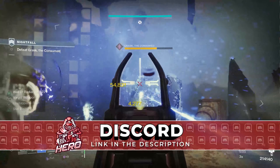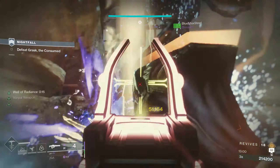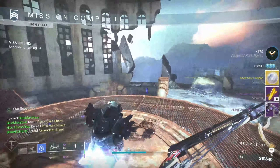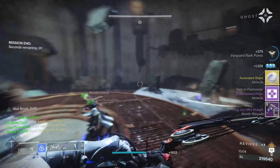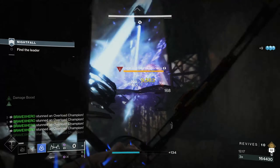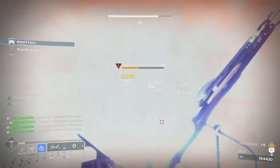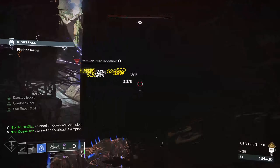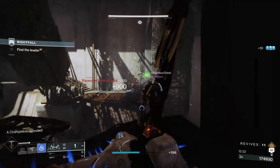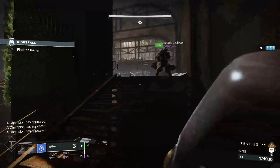Overall, these are just a few tips that should help any player looking to jump into a Grandmaster. Even if you knew most of them, hopefully they acted as a refresher. A lot of players feel like you need to be a PvE sweat lord to attempt these — if you just keep these tips in mind, you'll be fine. If you enjoyed the video, leave a like and subscribe for more Destiny 2 content. Turn on all notifications — I really appreciate you stopping by, and I'll see you in the next video.